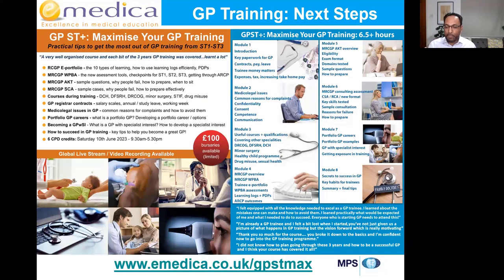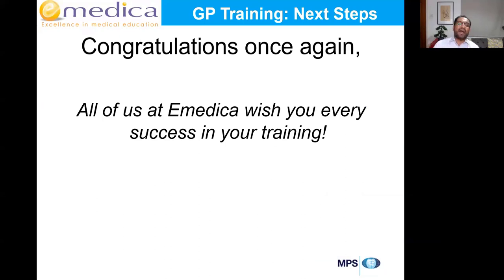I hope this is not the end but the start of our journey together. We're now in our 18th year, and many doctors who came to us early in their careers are now programme directors, examiners, and associate deans across every deanery in the UK. I hope you found this helpful. Congratulations on all your hard work in getting an offer — I hope to see you at the GPST Plus course. Have a great evening.